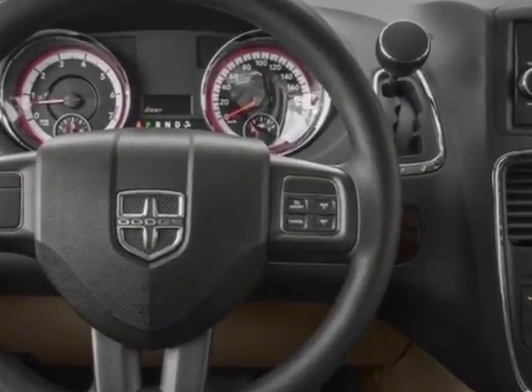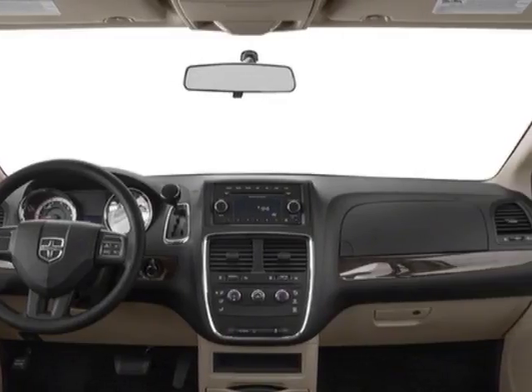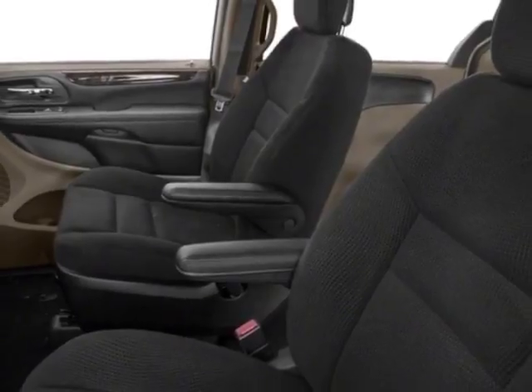Another great feature is that this vehicle uses flex fuel. Additional options for this vehicle include power driver's seat, touch screen, tinted windows, and driver airbag.